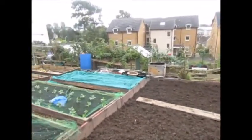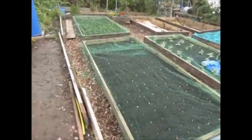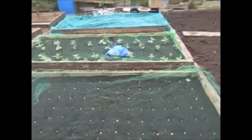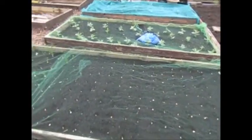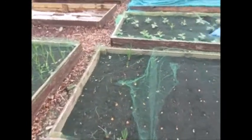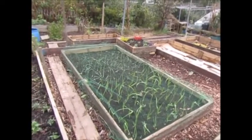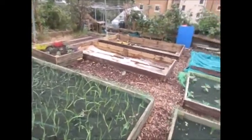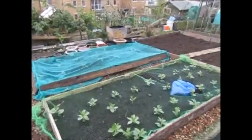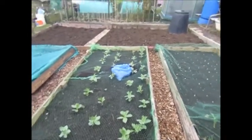I thought I'd do a quick little update on the beds. This one here I put more onions — there's more Sunsea yellow on this one — and these are just a few shallots, that's the garlic, and more onions doing very well. We've got the broad beans in, and these are doing very well as well.